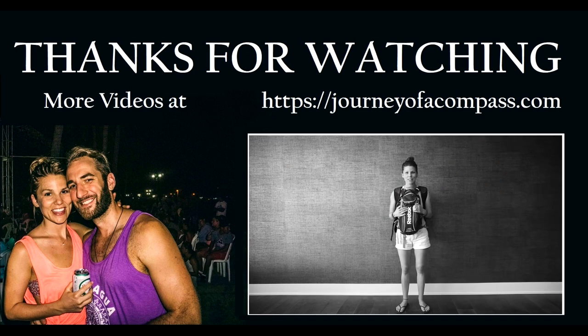Thanks for watching. This is how to pack for 12 months of travel. Next week, we'll be doing some of the accessories that we're bringing. Peace.